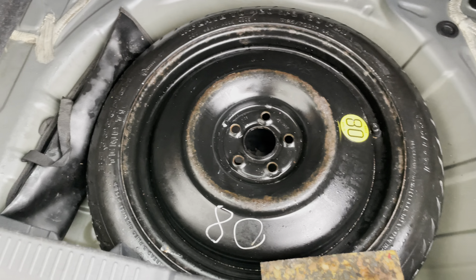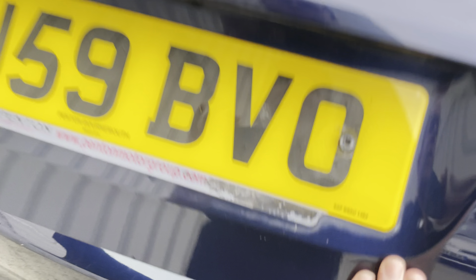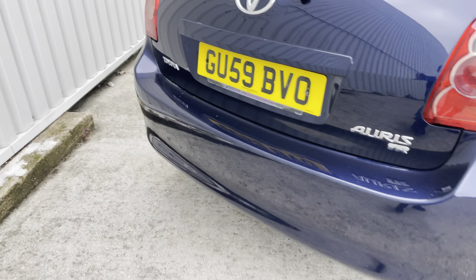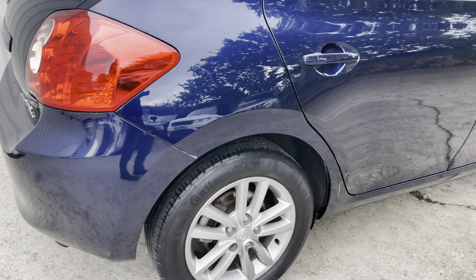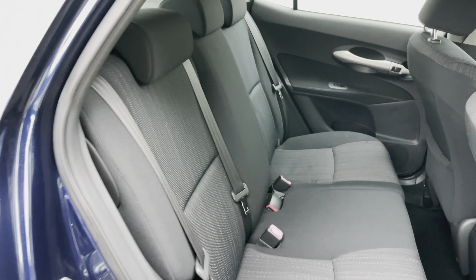It also comes with a space-saver spare wheel and the tool kit as well, past the shelf. Really nice condition — this car is now 15 years old but it's covered 85,000 miles from new.